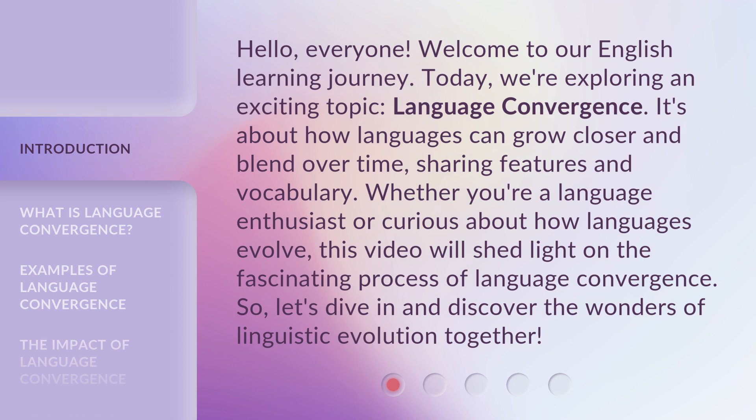It's about how languages can grow closer and blend over time, sharing features and vocabulary. Whether you're a language enthusiast or curious about how languages evolve, this video will shed light on the fascinating process of language convergence. Let's dive in and discover the wonders of linguistic evolution together.